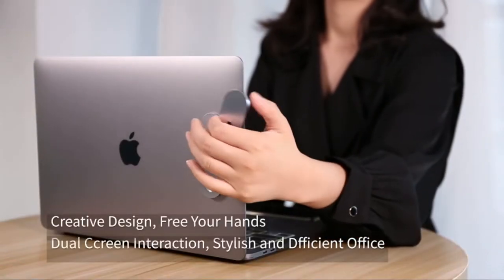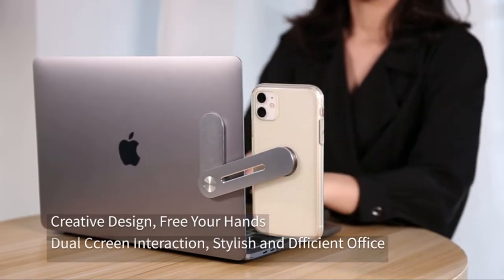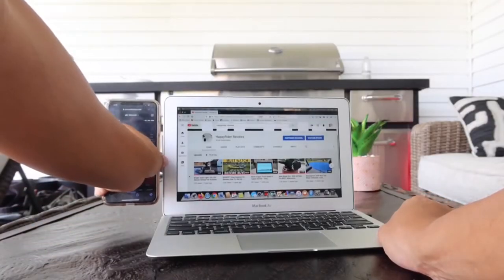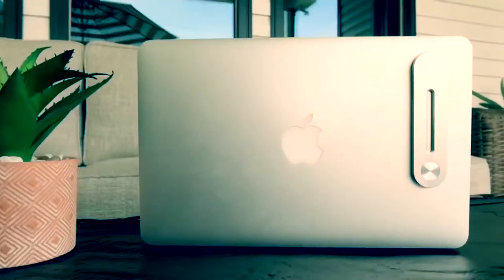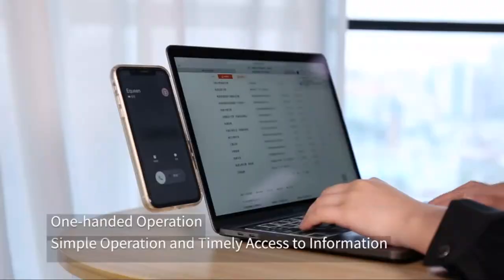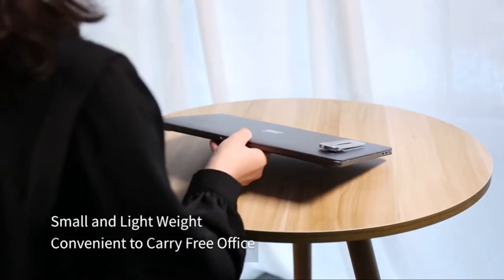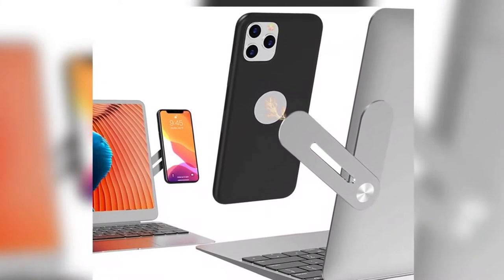Number one: laptop phone holder. This easy-to-use device will allow you to use your phone by magnetically attaching it to your laptop screen. It was specifically designed to work with the iPhone 13 and other devices that can make use of magnetic features. It's built out of solid aluminum, so it's both lightweight and durable. It features a cylindrical magnet and can swivel behind your screen to hide it away. It won't add any bulk to your laptop and will allow you to continually use the same laptop case and carrying bag.